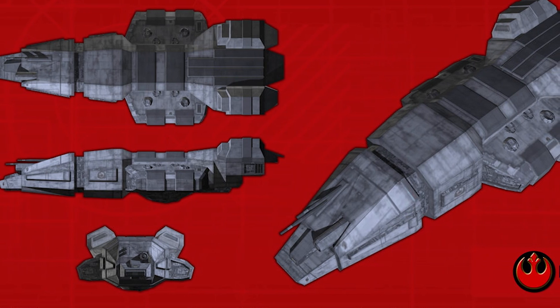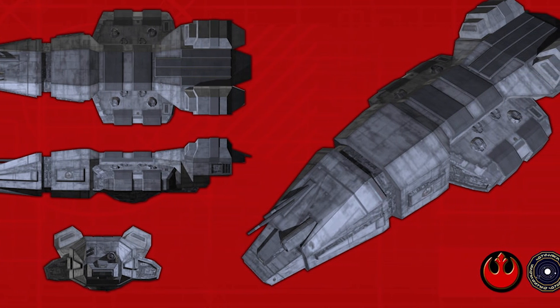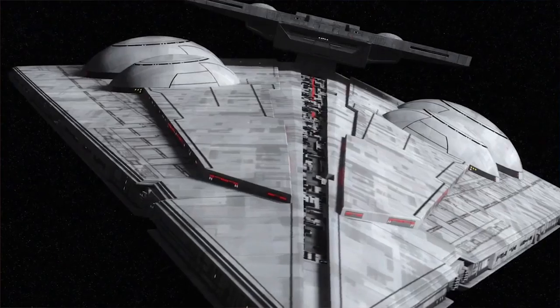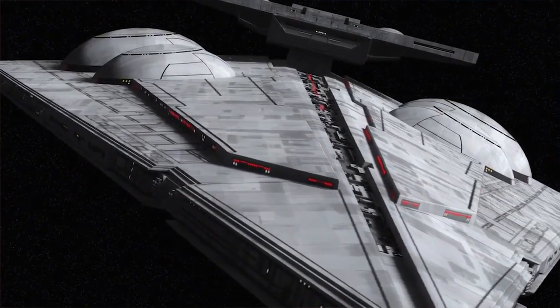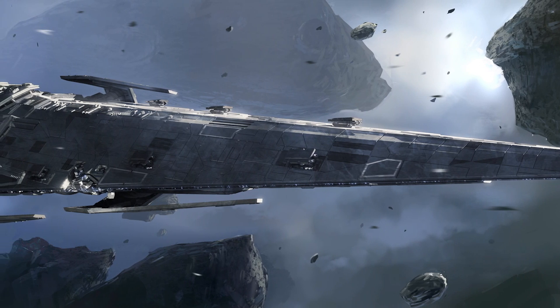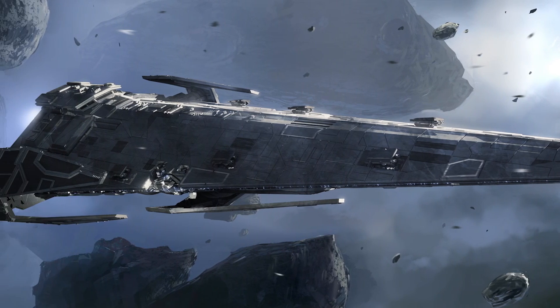Five years after the proclamation of the New Order, the Empire had three interdictor vessels. The first one created was the Detainer, a CC-2200 interdictor cruiser. Then there was an updated version known as the CC-7700 interdictor frigate. And finally the Immobilizer 418 cruiser, which resembled an Imperial-class Star Destroyer in shape but was actually much smaller. All three types were present in the Abroa Sky system during an operation under the command of Governor Tarkin, who was trying to intercept his personal ship, the Carrion Spike, which had been taken over by terrorists.